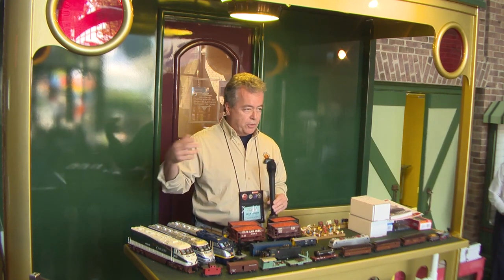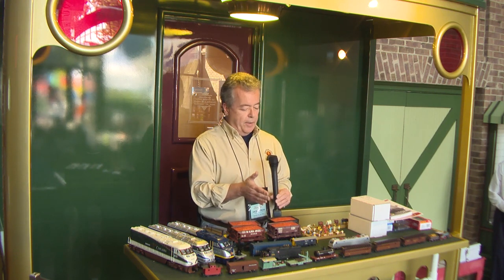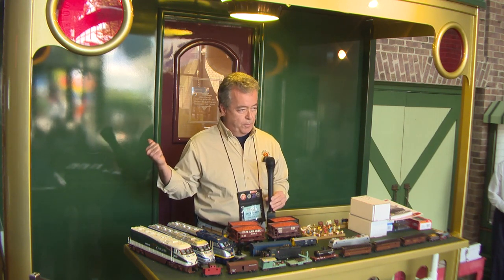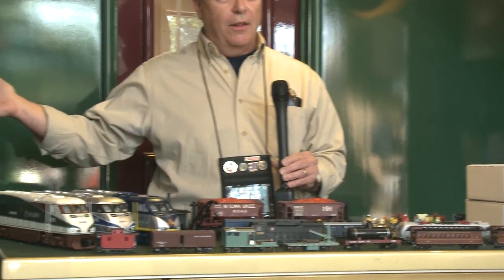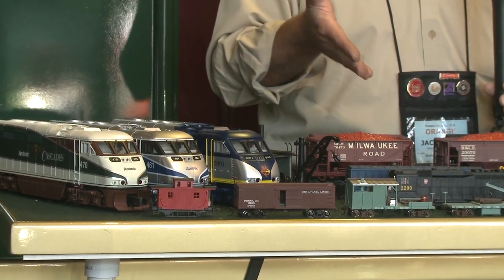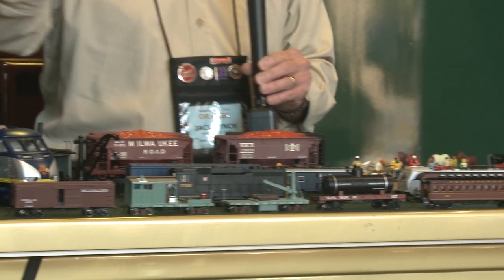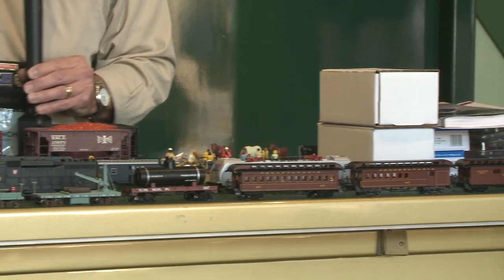My father set up our O scale Lionel trains every year, and when I got to about eight or nine years old he took me to the hobby store and we bought an HO set. He handed it to me and said, 'okay, ball's in your court.' From that point on it was HO, and now we're 45 years down the line. I'm starting to realize that HO is not really a new thing — neither is N scale.